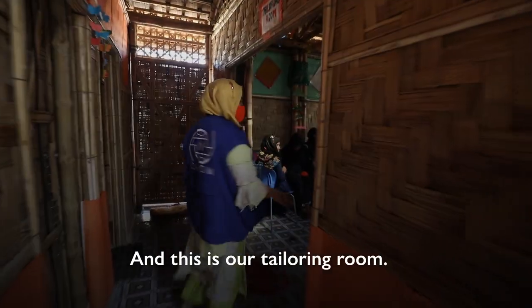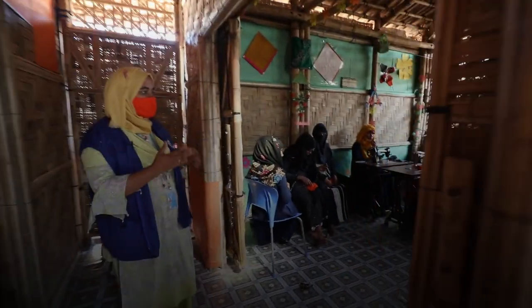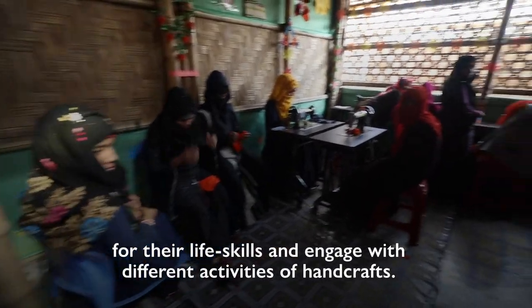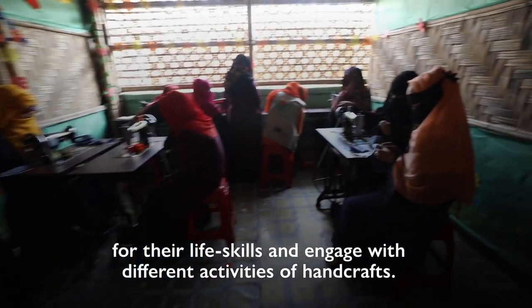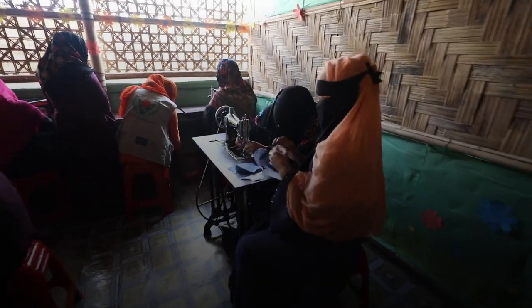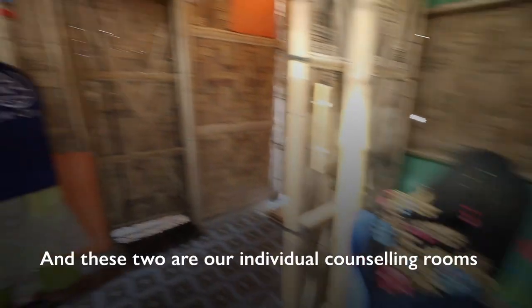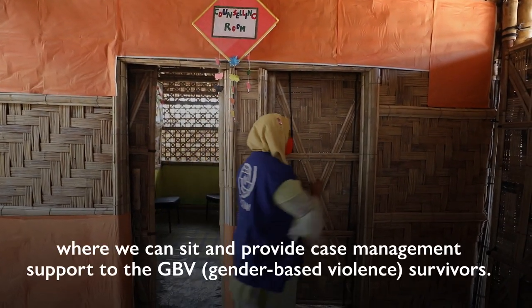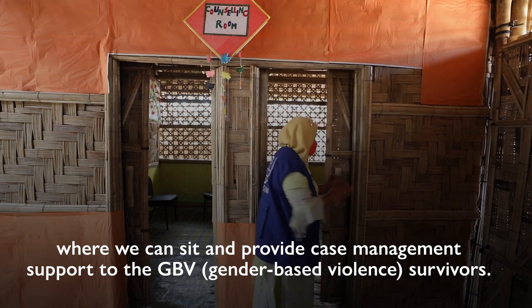This is our office room — this is for women and girls who have their life skills. This is an individual counselling room. This is case management support for the baby's survival.